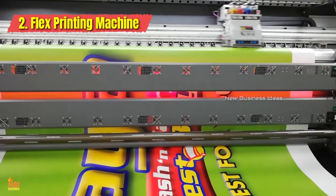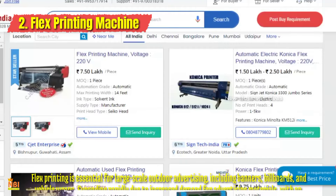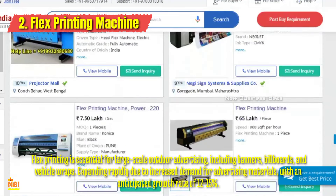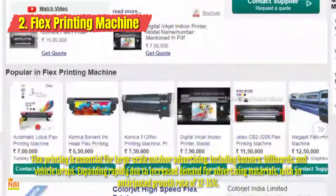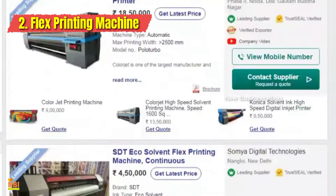Number two: Flex Printing Machine. Flex printing machines are popular for creating large-format prints on flexible materials like vinyl, PVC, and fabric. They are commonly used for outdoor advertising such as banners, billboards, and signage. Entrepreneurs can start a flex printing business to cater to local advertising agencies, event organizers, and businesses in need of eye-catching promotional materials.